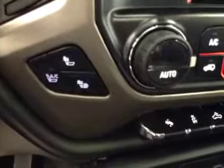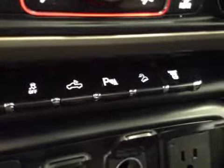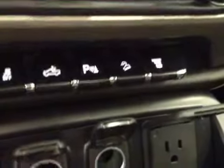Heated and cooled seats. Power adjustable foot pedals, traction control, rear dome light, park assist, downhill cruise, and exhaust brake. Upholstery is leather, color is jet black.